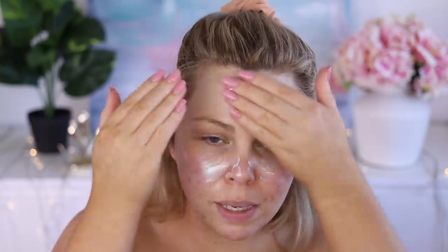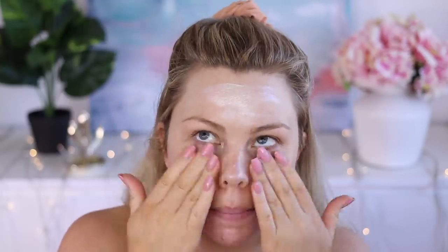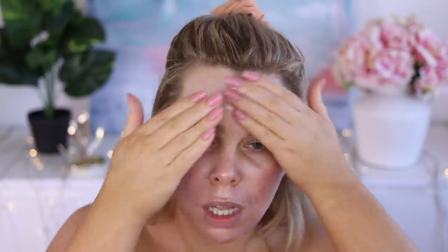First up, going in with the L'Oreal Infallible Luminizing Primer. And this one, you can see, just makes everything super glowy. Just gonna really give that a good rub in.